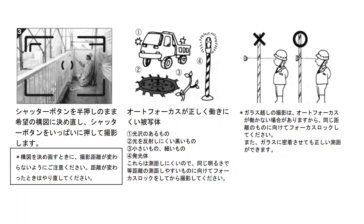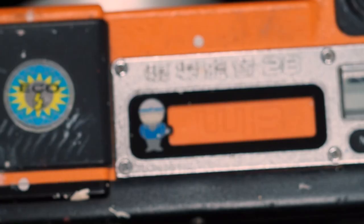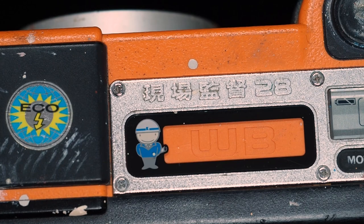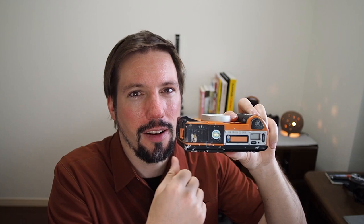Looking at the manual, you can find examples of what this camera was intended to do. There are a lot of photographs and illustrations which are fun to look at if you're not particularly familiar with construction work. It even has a nameplate built into the top of the casing with a fun little worker illustration.